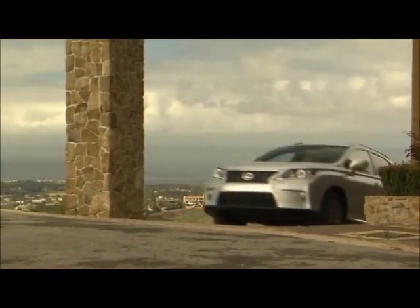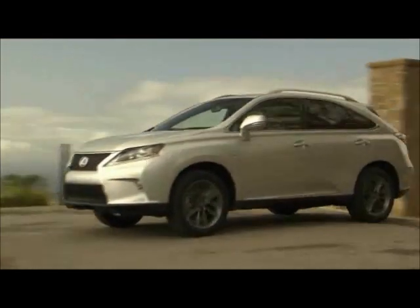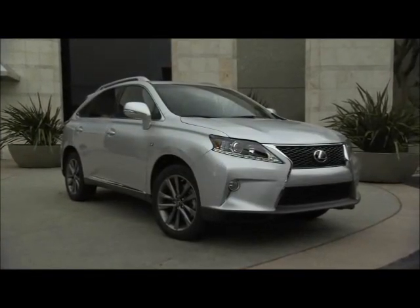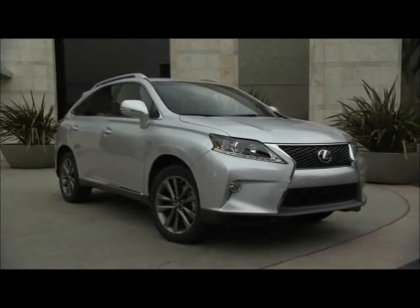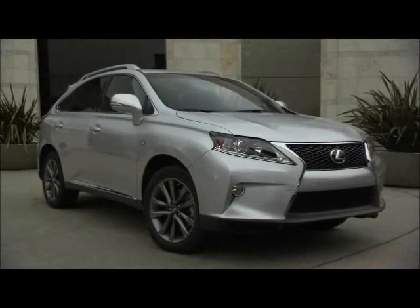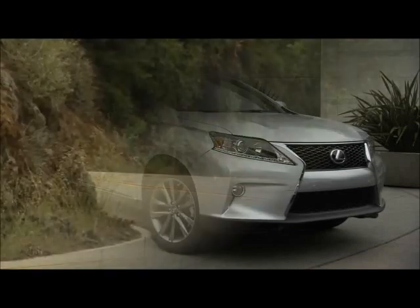Competition for the RX 350 F Sport includes the Acura MDX and the Audi Q5, along with several other similarly-priced luxury crossovers. The RX 350 competes well against the MDX, and with the upgrade to the F Sport it competes against the Audi. Most will find there's a reason that the RX 350 sells so well against these competitors — it's stayed on top because it just delivers everything well.